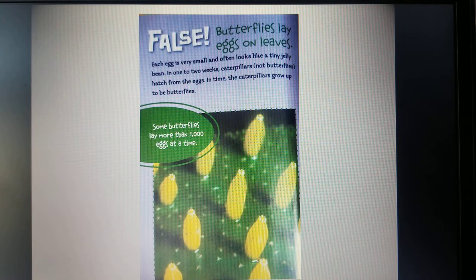True or False: butterflies lay eggs in nests. Each egg is very small and often looks like a tiny jelly bean. In one to two weeks, caterpillars — not butterflies — hatch from the eggs. In time, the caterpillars grow up to be butterflies. Some butterflies lay more than 1,000 eggs at a time.